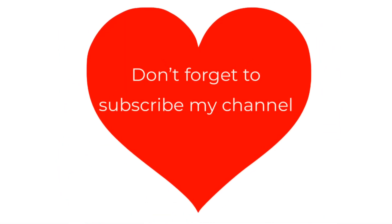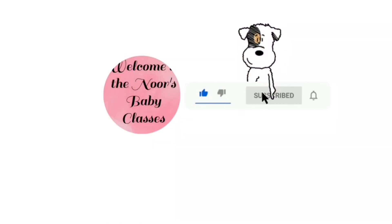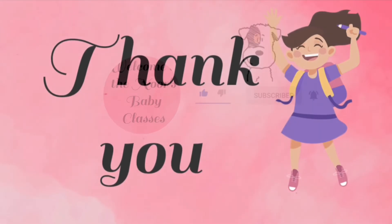Hope you like my video. Don't forget to subscribe to my channel. Thank you. See you next time.